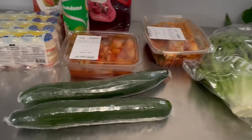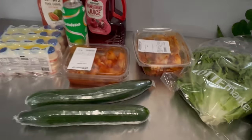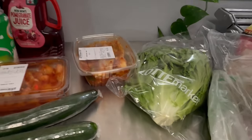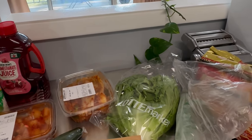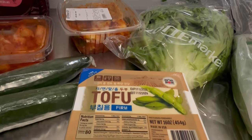We bought natural organic baby wipes — okay, this is not groceries, but we'll include it anyway. We got firm tofu. I'm planning to make a Korean soup with bean sprouts and tofu, so there is that.